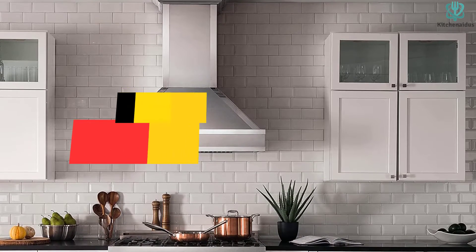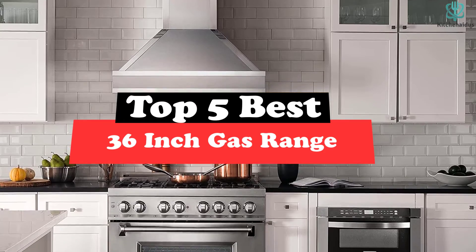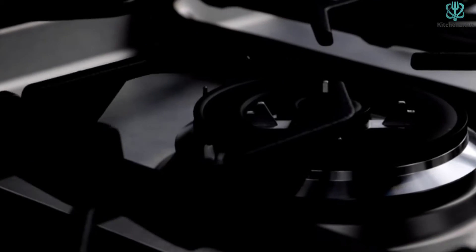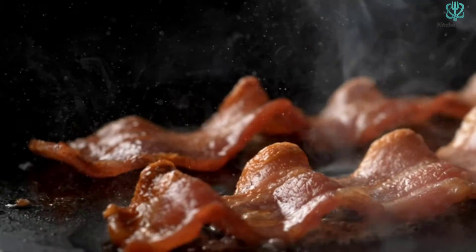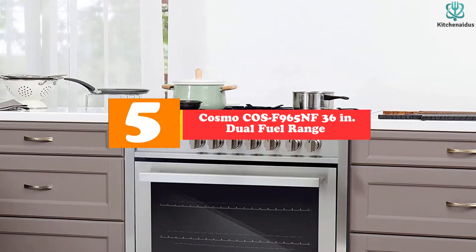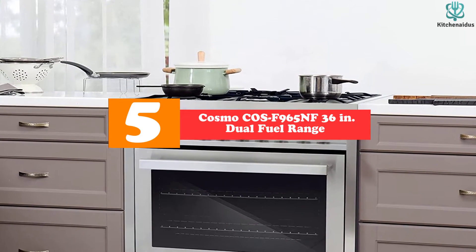What's up guys, today's video is on the top 5 best 36-inch gas ranges. Through extensive research and testing I've put together a list of options that will meet the needs of different types of buyers, whether it's price, performance, or particular use. For more information on the products, I've included links in the description box down below, updated for the best prices. Like the video, comment, and don't forget to subscribe. Now let's get started.